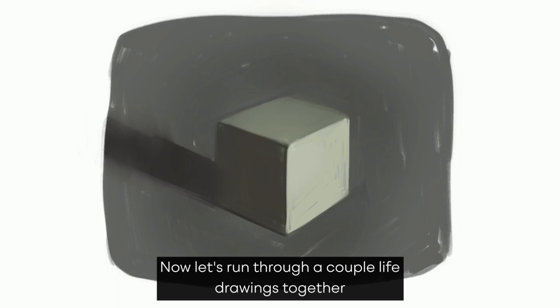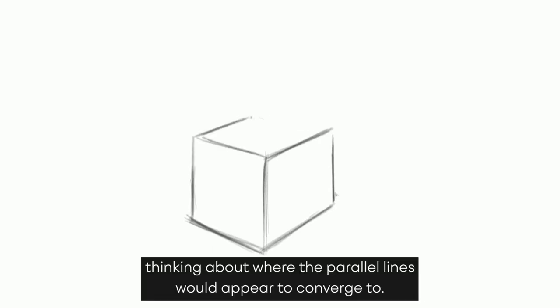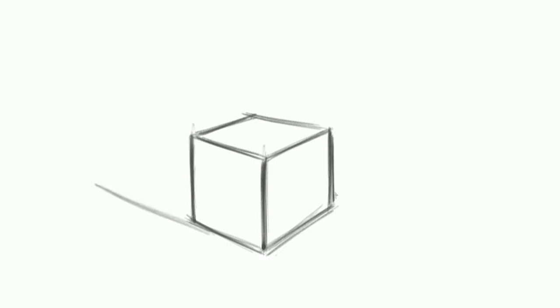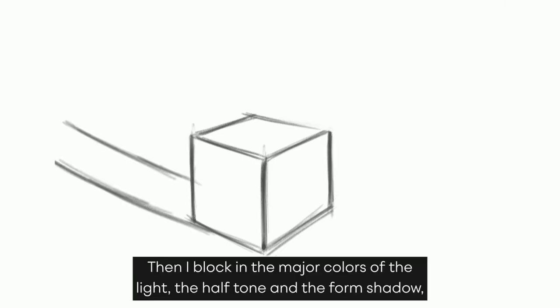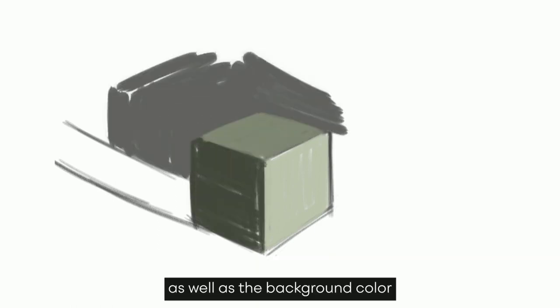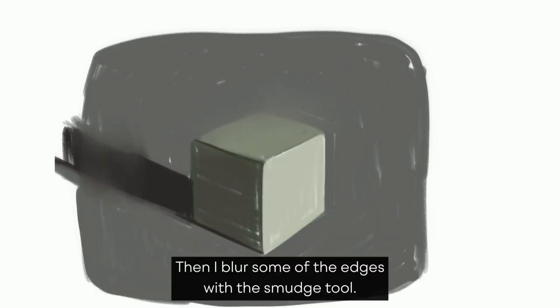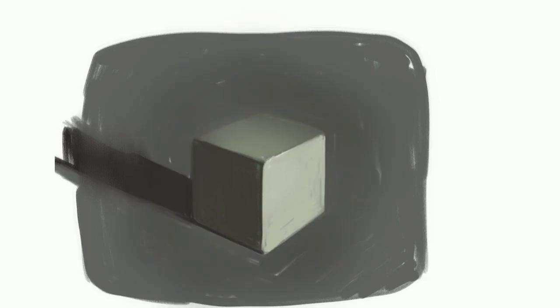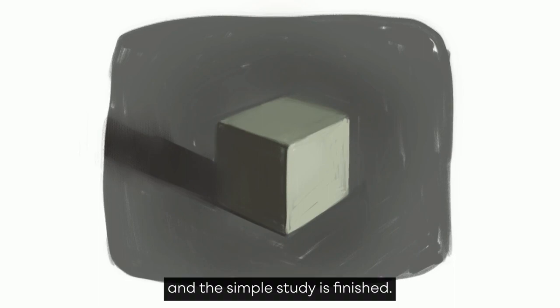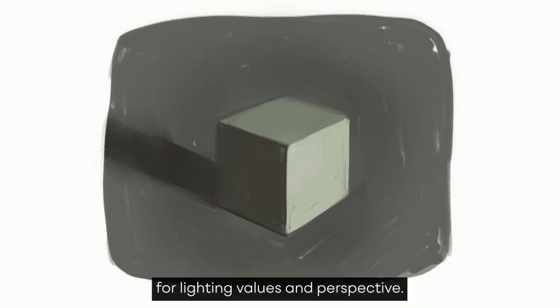Now let's run through a couple life drawings together and I'll try and explain my thinking while I worked. Here on this cube, the first thing I tried to do was work out the cube in perspective, thinking about where the parallel lines would appear to converge. Then I block in the major colors of the light, the halftone, and the form shadow, as well as the background color and the cast shadow color. Then I blur some of the edges with the smudge tool, take a second look and clean up the perspective, and the simple study is finished. It took just around 15 minutes to draw, but was a good little study for lighting, values, and perspective.